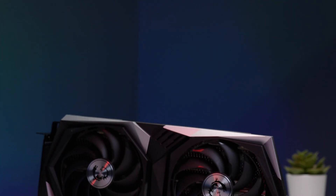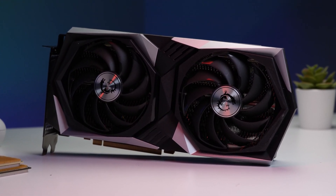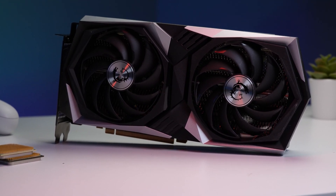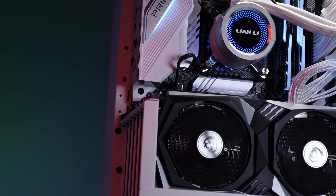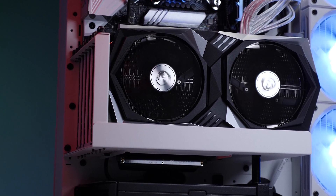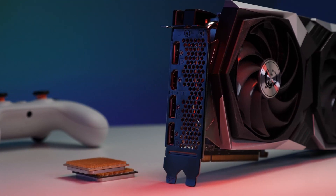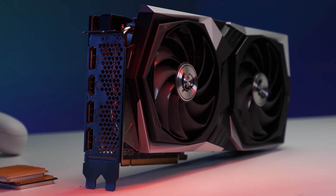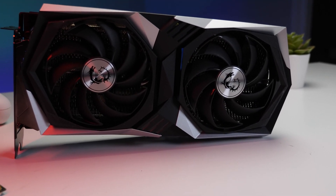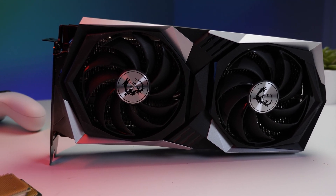Now let's recap. The MSI Radeon RX 6600 XT Gaming X — this is easily one of the most frustrating pieces of hardware we have reviewed in a long time. The aesthetics are darn near perfect for most people. Its custom cooling solution with dual fan configuration all but ensures the card will be at or near ambient noise levels. The custom cooling solution also makes sure that the card never runs hot.